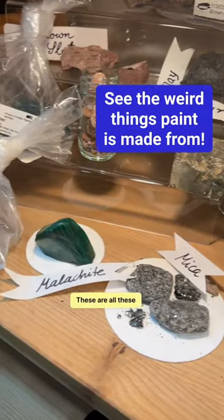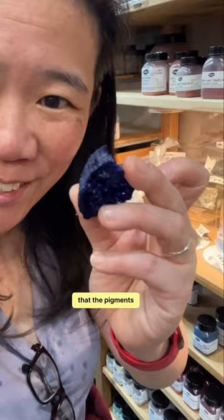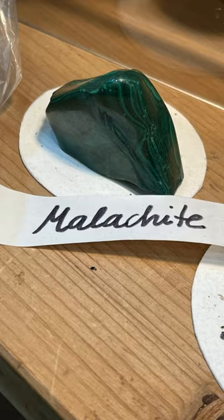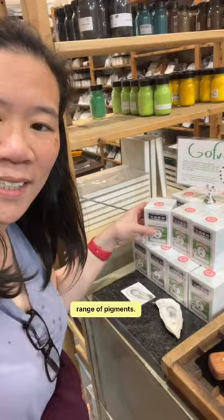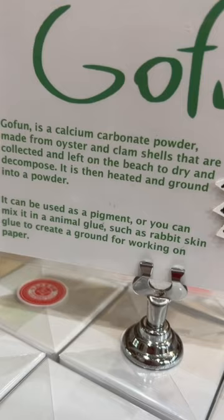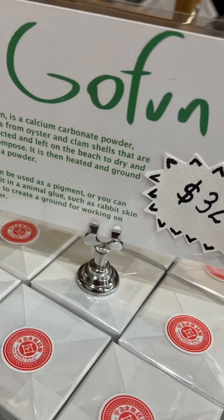I'm at Kremer Pigments in New York City where they sell an extraordinary range of pigments — these are all the objects that the pigments are made from. This is a calcium carbonate powder made from oyster and clam shells. They even have a shell here. You can use it as a pigment or as a glue for ground on paper.